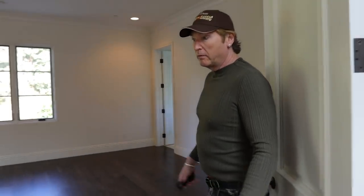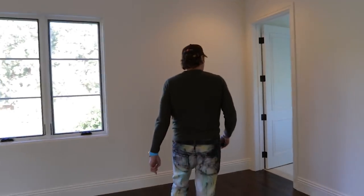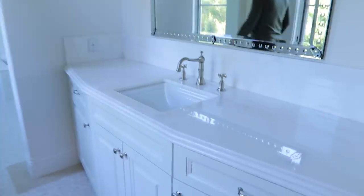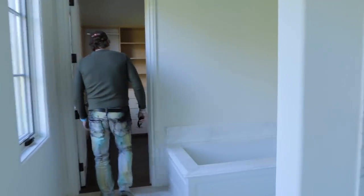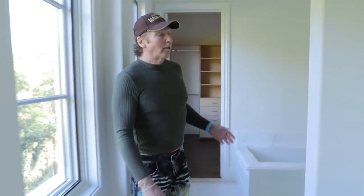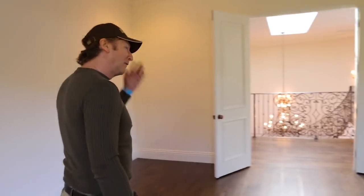Beautiful guest room or family bedroom here — this is not the master. I stand corrected — it is not a Jack and Jill bathroom. This is the closet for this room. I thought it went to another bedroom. What do you think of the closet? I think the closet is absolutely fine for a child's room, which is great. A child's room — what child needs a closet that big? Well, every child.